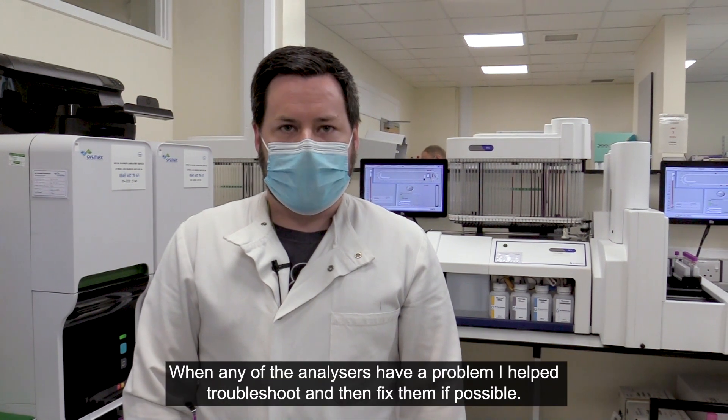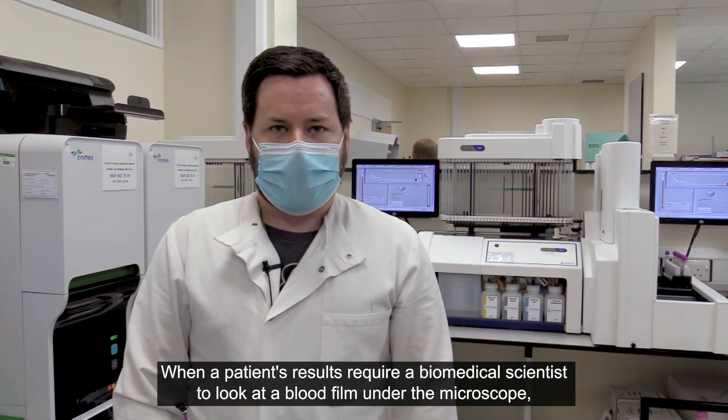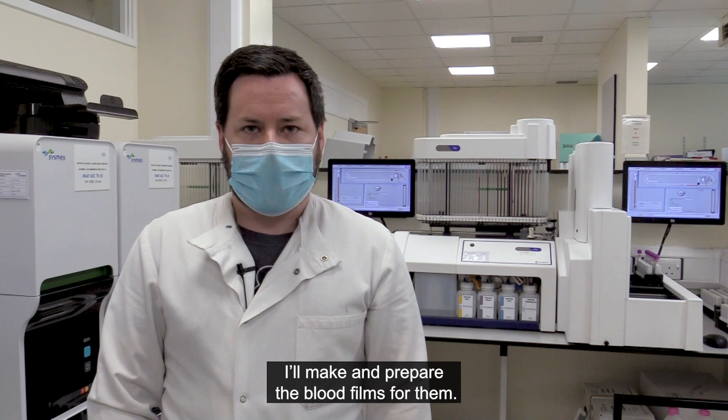When any of the analysers have a problem, I help to troubleshoot and fix them if possible. When a patient's results require a biomedical scientist to look at a blood film under the microscope, I will make and prepare the blood films for them.